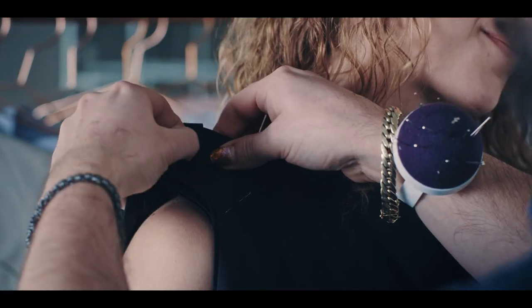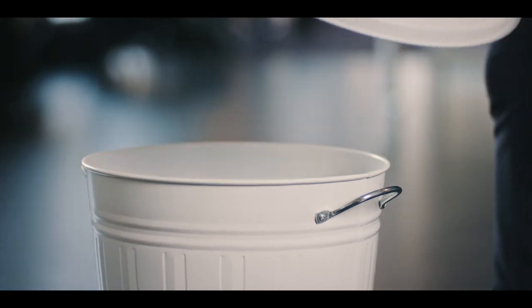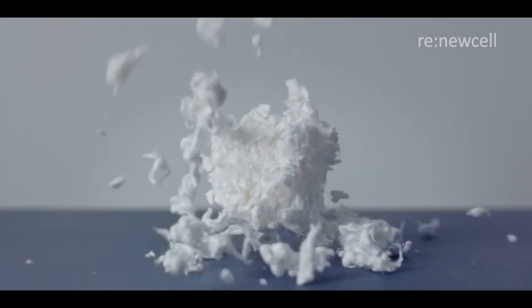Designing and wearing fashion is truly exciting — until fashion becomes waste. Wouldn't it be more exciting to imagine a future where the clothes of today become the resources of tomorrow?